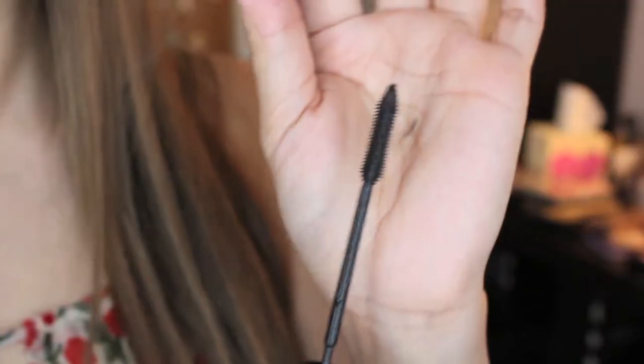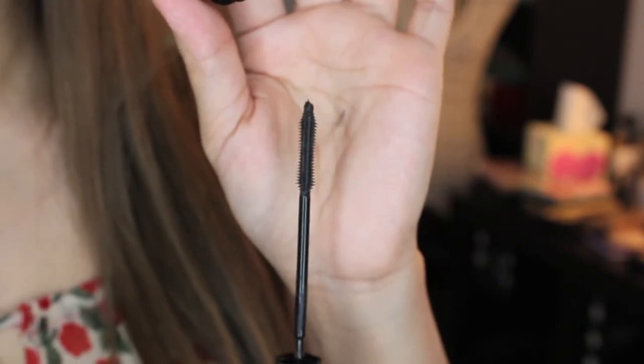Lately I have been loving the Telescopic Shocking Extensions mascara in the color 983 Carbon Black. The reason I love this mascara so much is because the wand is so unique and so small that I'm able to get into even my very small eyelashes and really darken them up. With other mascaras the wand isn't small like this, so it's hard to really coat all your lashes. I've been really loving this.